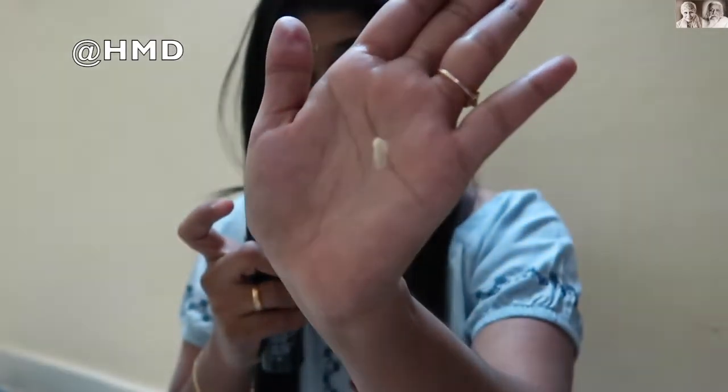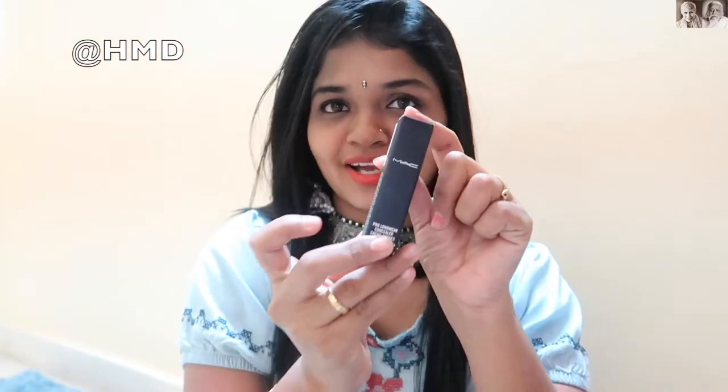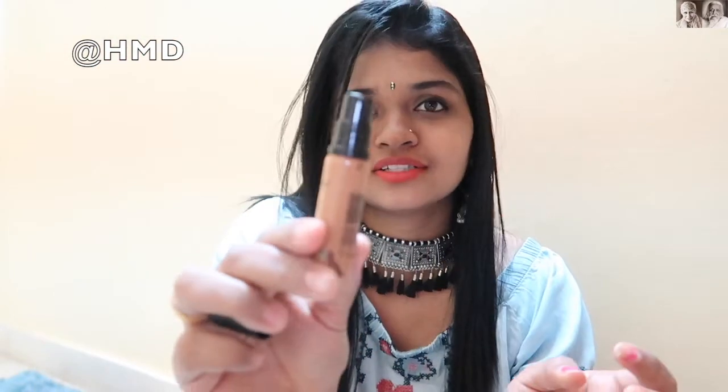This little amount is more than enough to apply. So the second product is the concealer. I will open it and show it. The quantity is very less but the price is more. When you open it, it will look like this — same as the primer.